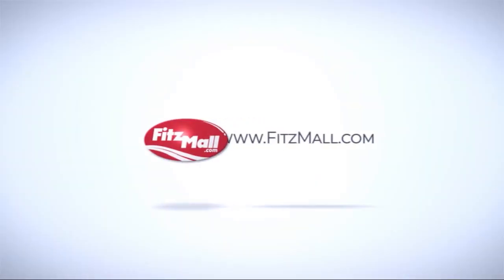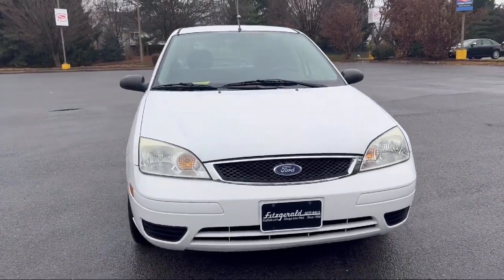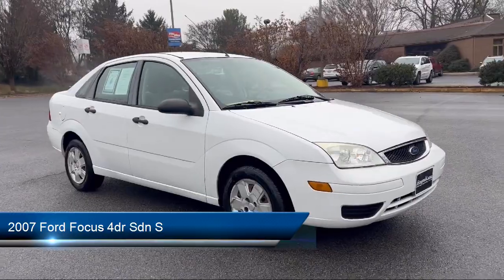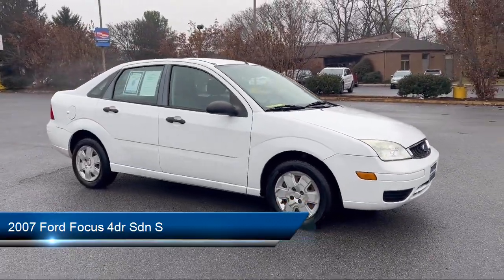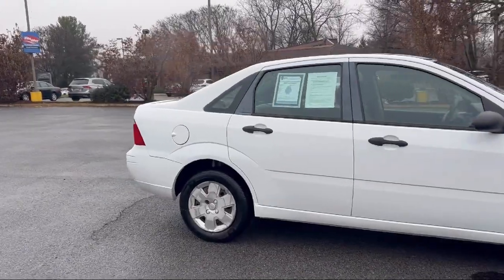For over 55 years, the Fitzway has been satisfying customers time and time again. And here's a look at another one of our great vehicles from our huge selection. It comes equipped with many standard and optional features, and has less than 85,000 miles on the odometer.